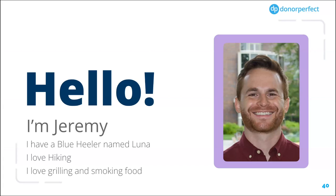Thanks for having me. I have a blue heeler named Luna, I love hiking, grilling, and smoking food. DonorPerfect is the second largest nonprofit fundraising software worldwide. We have over 10,000 clients and 52,000 users. One of the things that's unique about DonorPerfect is that we are a 100% employee-owned company. We have over 35 years of experience, and we view ourselves as your partner in fundraising success.